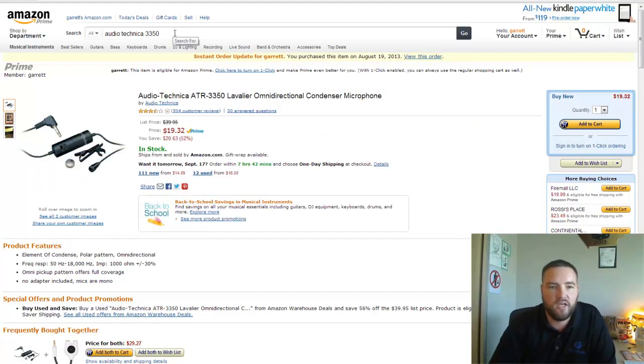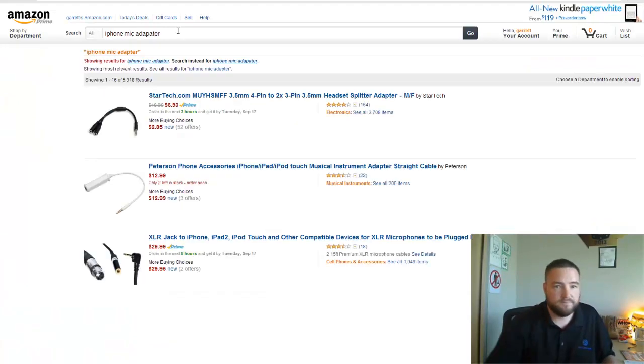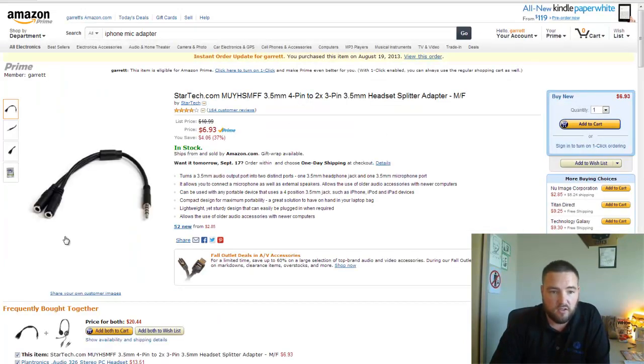You will need an adapter — you can't just plug this microphone directly into your cell phone. Search for an iPhone mic adapter. This splitter right here works fine; it'll allow you to plug the microphone into your phone, and you can also plug a headset into the other port if you want to monitor your audio.